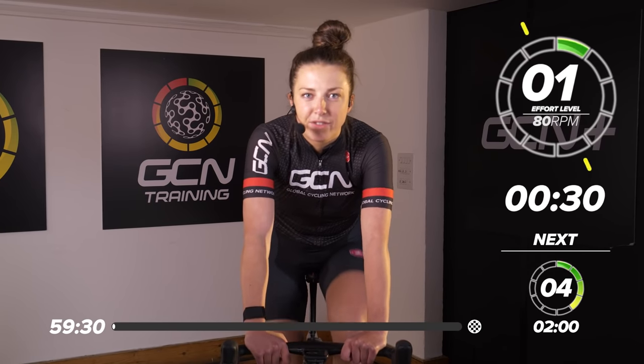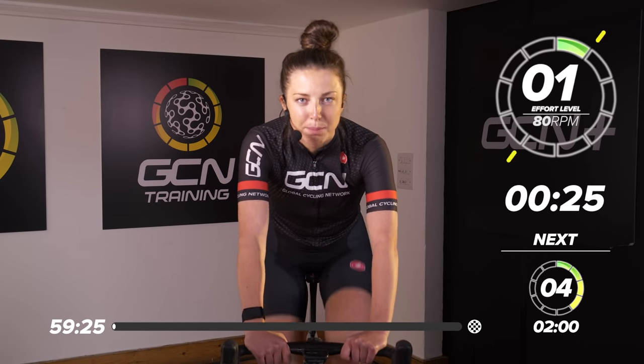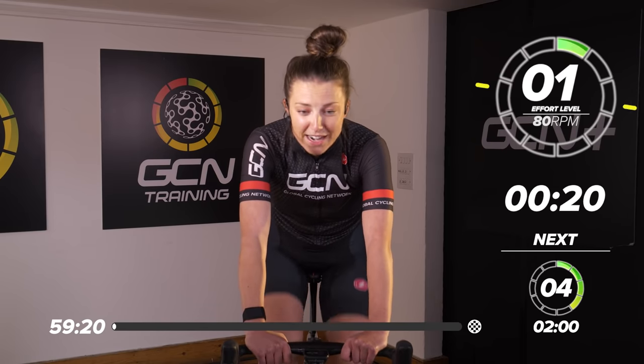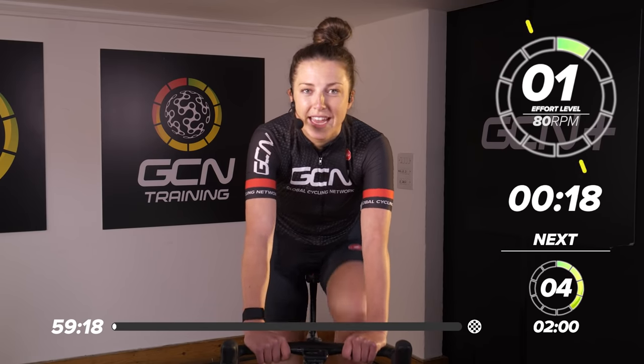Today's session, we've got three 12-minute efforts. In those 12 minutes, we're going to be ramping up to a 10 out of 10 max effort, and they're going to be juicy, so make sure you're ready. We're going to do a good warm-up before we get into the session.